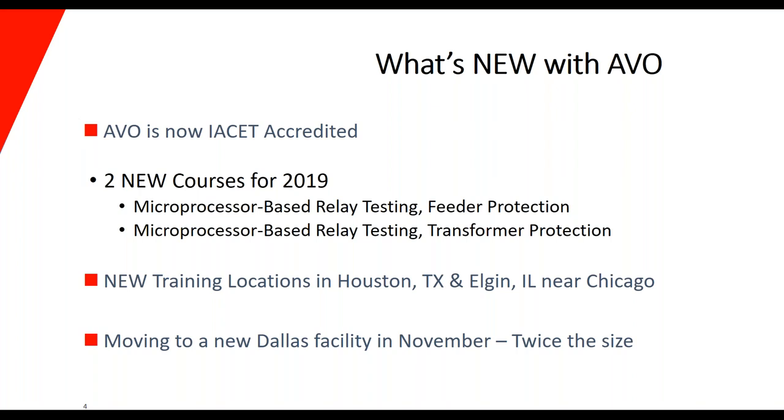We are also now offering two newer courses that started this year: microprocessor-based relay testing feeder protection, and microprocessor-based relay testing transformer protection. If you'd like more information on those courses, let us know in the comments box of the survey. We've also added two new training locations in the US — one in Elgin, Illinois, about 30 minutes from Chicago at Circuit Breaker Sales, and one in Houston, Texas at Powell Electrical Systems. You can visit the drop-down locations menu on our website to view more information or upcoming courses at those locations.